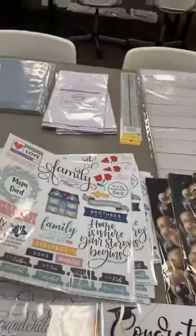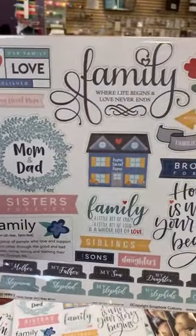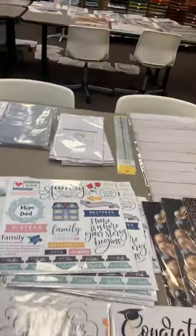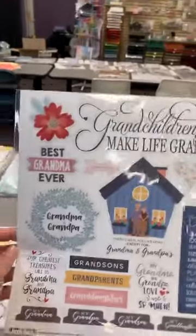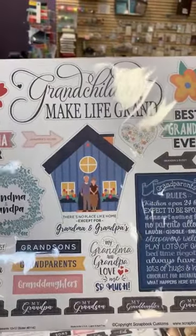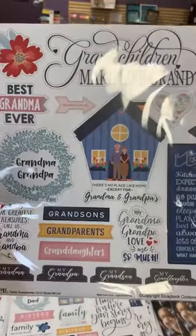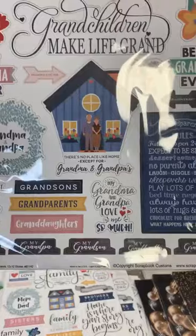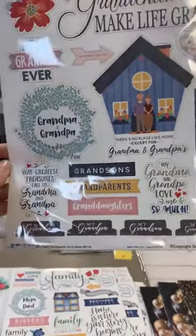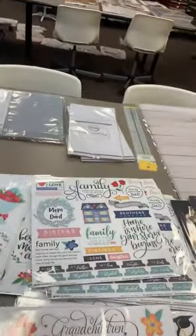This is a restock for the family section — 'Family Sayings' with all kinds of great little sayings. Then we have 'Family Grandparents' stickers: 'Grandchildren Make Life Grand,' 'Best Grandpa Ever,' 'Best Grandma Ever,' 'Grandma's Helper,' 'Grandpa's Buddy,' 'There's No Place Like Home Except for Grandma and Grandpa's,' 'Our Greatest Treasures Call Us Grandma and Grandpa.' Lots of great stickers there.